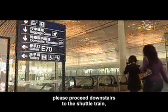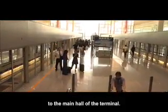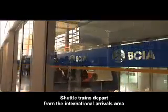please proceed downstairs to the Shuttle Train, which will transport you from the International Arrivals Area of Terminal 3 to the Main Hall of the Terminal. Shuttle trains depart from the International Arrivals Area every two to three minutes.